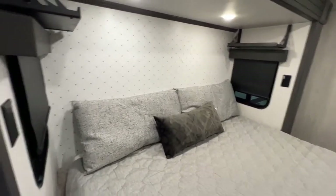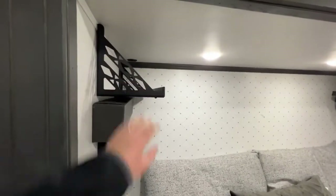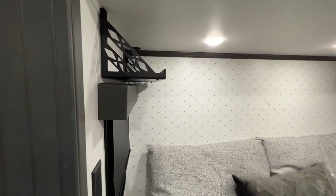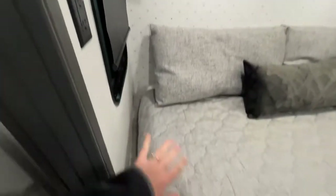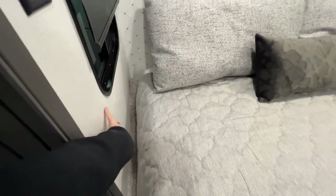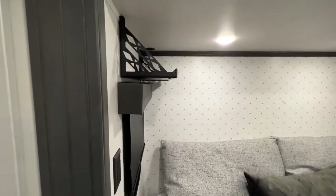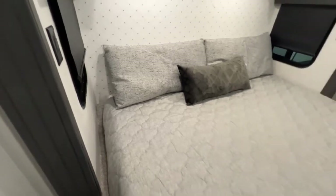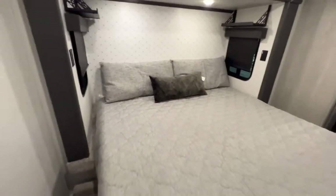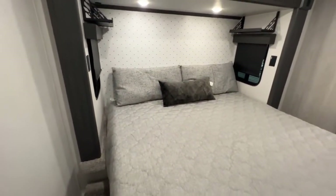Power outlets are on each side, and then you also have raised up shelves. This is something they included in their 2022 campers — before it was right here underneath your window, but now they've raised it up so you can keep things nice and neat and take advantage of the extra space. You don't have to worry about hitting your elbow or head on it.